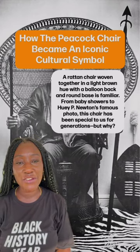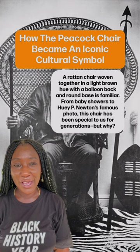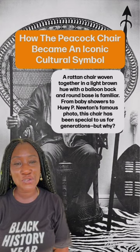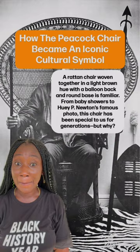A rattan chair woven together in a light brown hue with a balloon back and a round base is familiar — from baby showers to Huey P. Newton's famous photo. This chair has been special to us for generations. But why?